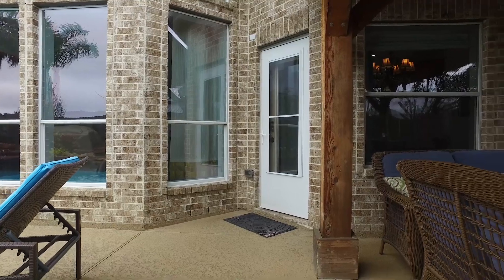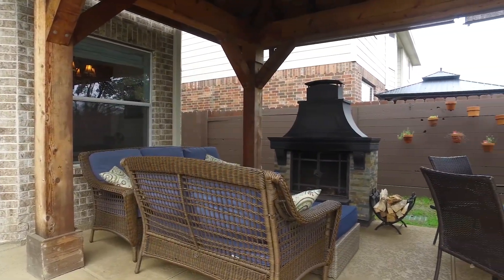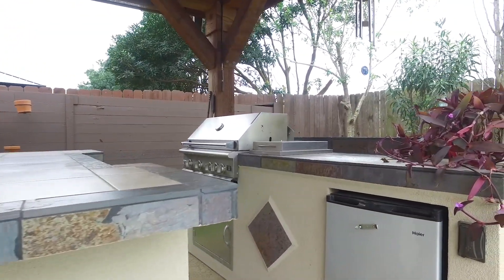The backyard is an oasis with an outdoor kitchen, a pergola, a wood-burning fireplace, and a pool with great landscaping. Contact the listing agent right away to make this your next home.